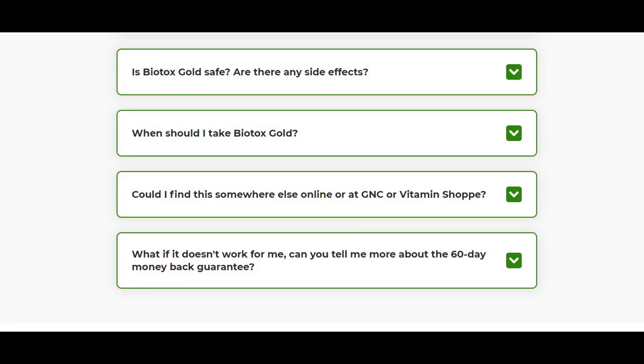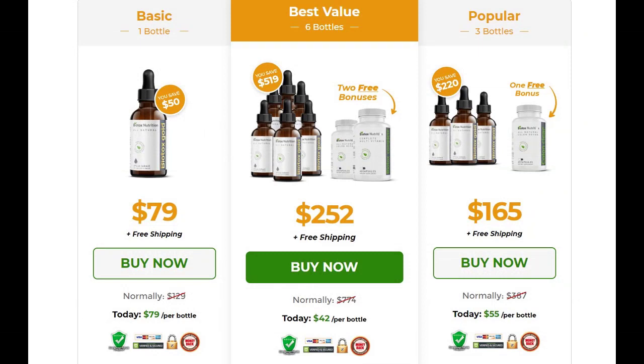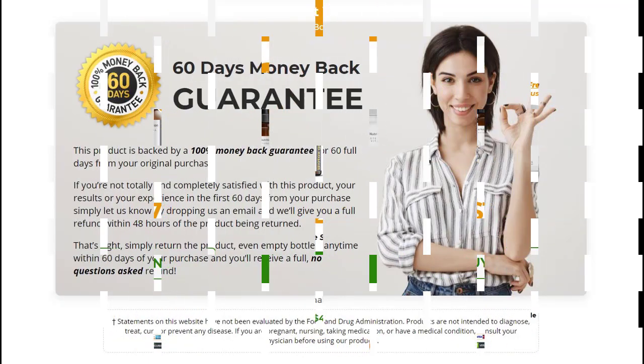Now let's look at the cons. The first con is that it requires a lot of discipline. If you're not someone who can keep a routine and take supplement doses consistently, then Biotox Gold might not be a good fit for you. But if you can keep to the schedule and take your supplements as prescribed, I would strongly advise you to give it a shot. The second and last con is that for now it is only available online.